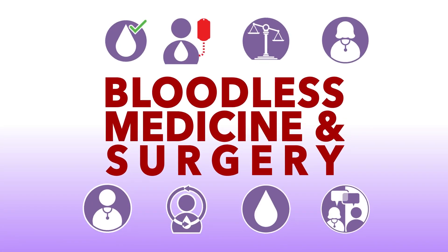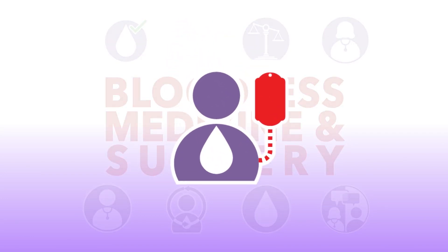Bloodless medicine and surgery refers to medical care that does not use blood transfusions. A blood transfusion means giving donated blood or blood components to a patient through a narrow tube inserted into a vein in the arm.